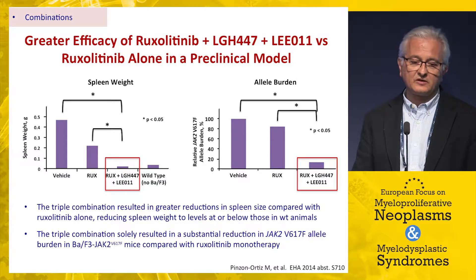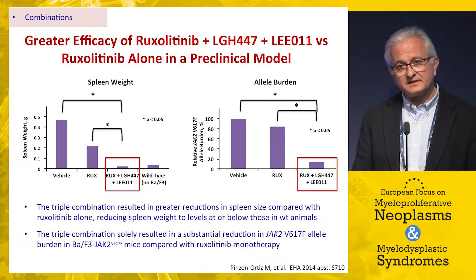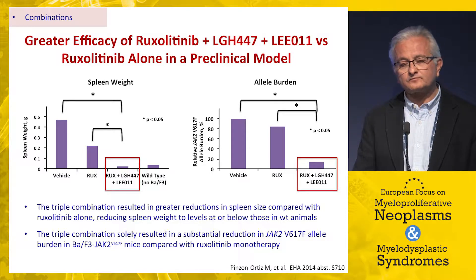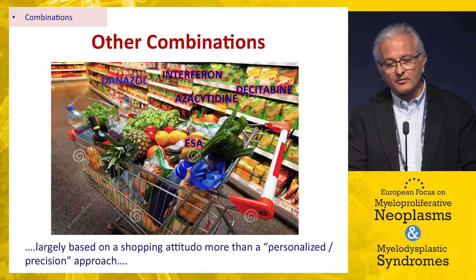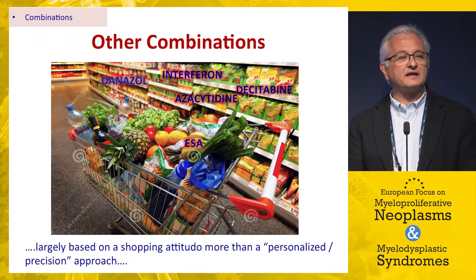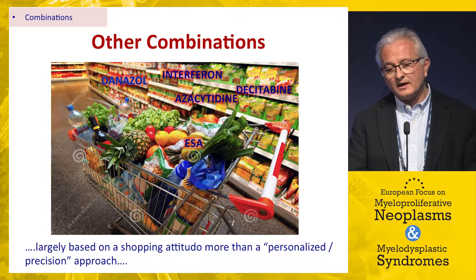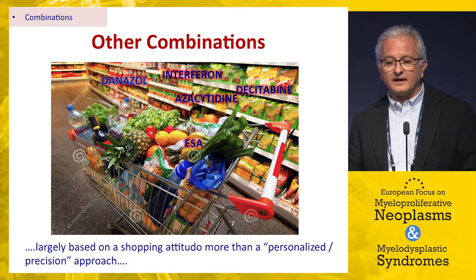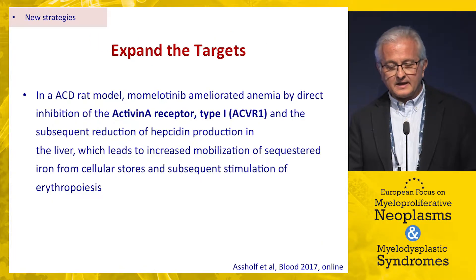There is an ongoing combination trial associating ruxolitinib with a PIM kinase inhibitor and a CDK4/6 inhibitor. Preclinical support shows that mice treated with this drug combination had significantly greater spleen weight reduction and, importantly, a significant reduction in allelic burden not commonly seen with other drugs in this model. However, the feeling is that many combination trials are driven by a 'shopping attitude' — trying drugs simply because they are available — without a clear preclinical rationale.